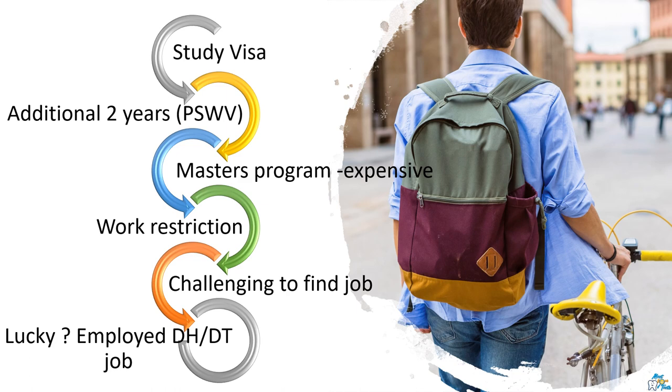Therefore, unless they are in desperate need of a hygienist or therapist, employers wouldn't be very keen to give a job to a student. If you are lucky, you might be able to do locum jobs or get an employed position. The risk in this route is that if you are unable to secure an employed job within this timeframe, then you will have to return back to your home country. The alternate option can be to try to pass the registration exams of ORE or LDS in order to practice as a dentist within the limited time, so that you can apply for jobs and the employer may sponsor you.